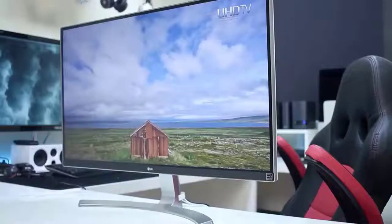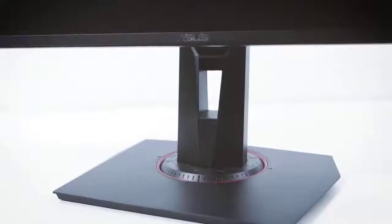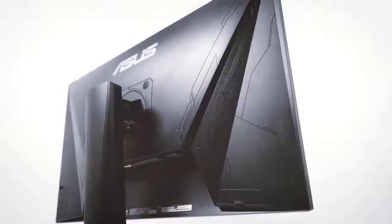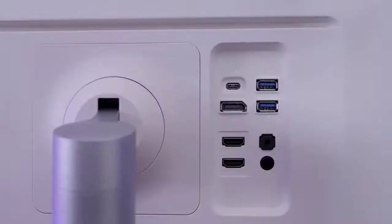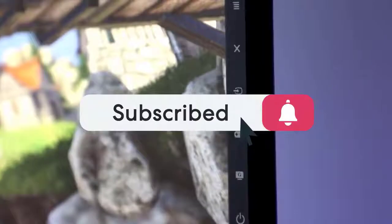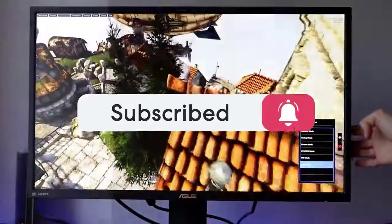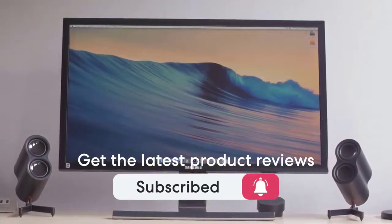For the PS4 Pro on the market, this list was made based on our personal views and is listed based on price, quality, durability, and more. To see prices and get more info about the products shown, be sure to check out the description below. Make sure you subscribe and hit the notification bell to get the latest product reviews from the channel. Okay, let's get started with today's video.